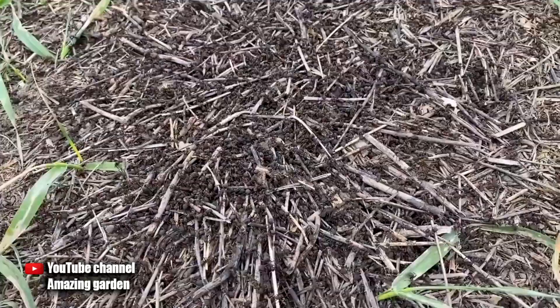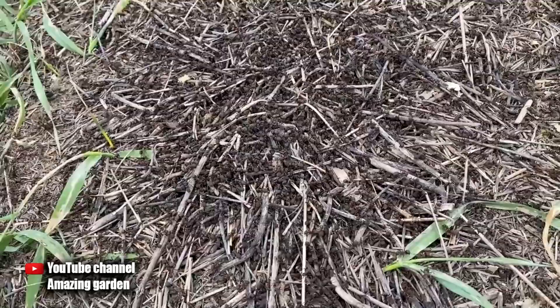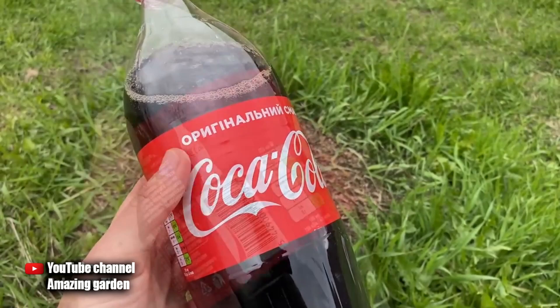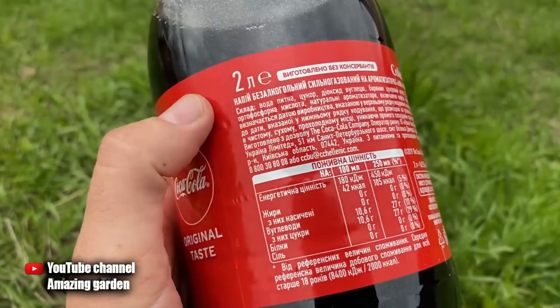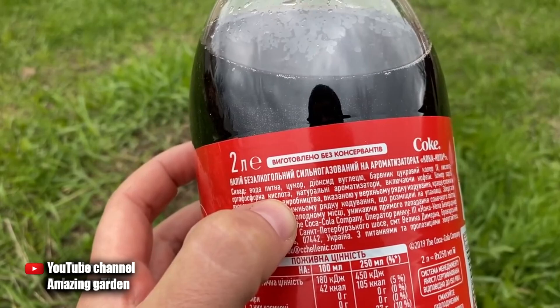As you can see, the anthill is not small — it's big. Nothing has been done on this site for 10 years. I got a big bottle of Coca-Cola, and here are two products that are supposed to fight ants. First, there is a lot of sugar in Coca-Cola, which will have adhesive properties against ants, as well as phosphoric acid, which should destroy the ants in the anthill. Well, let's get down to business.